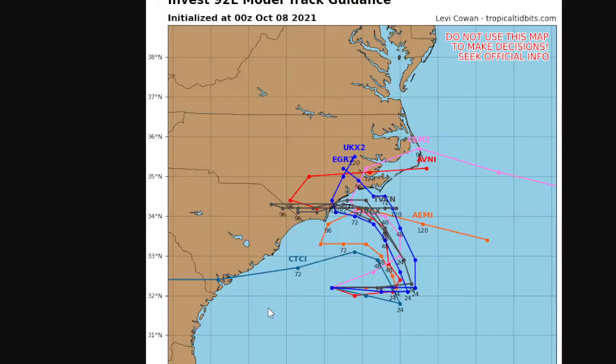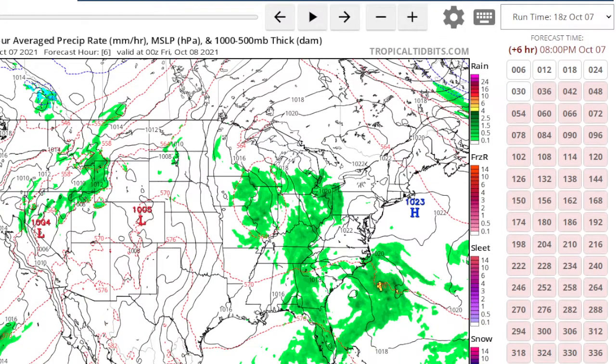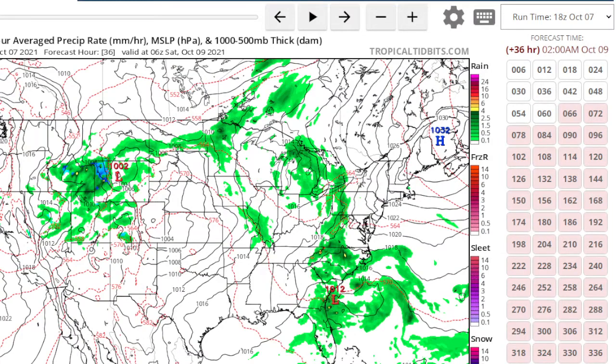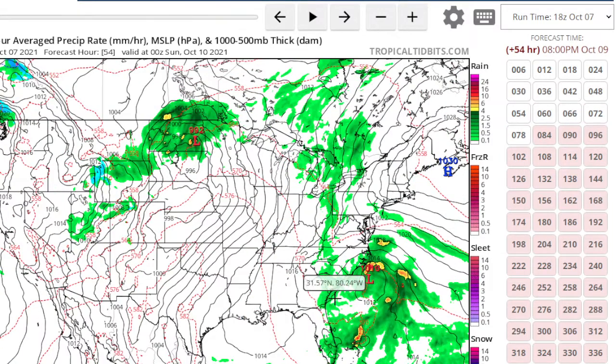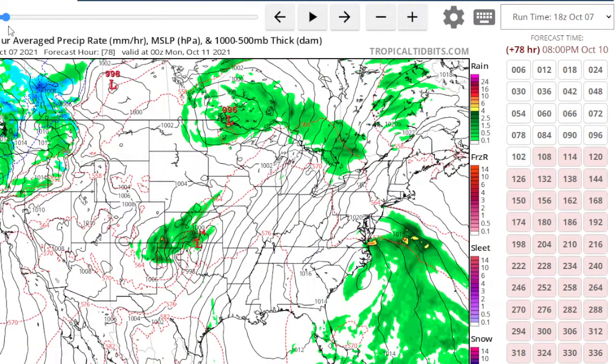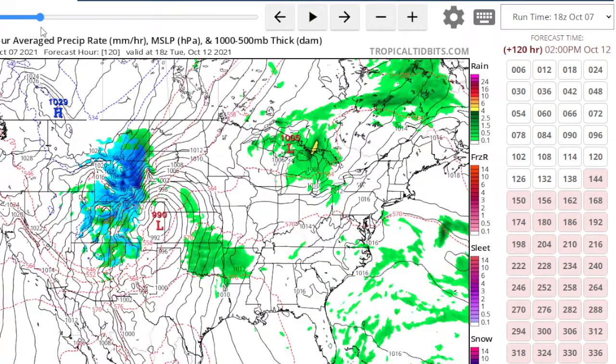Looking at the models, it kind of takes the system into North Carolina a little bit — it's a very weak system. We've got this high here with more southwesterly flow, which is what warmed us today. Another high is trying to build at the same time this low is trying to get itself together off the Carolinas. This is going to result in a tight pressure gradient, a raw weekend, and we'll have to watch for the possible chance of rain.